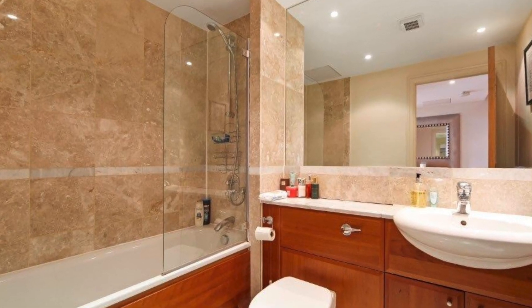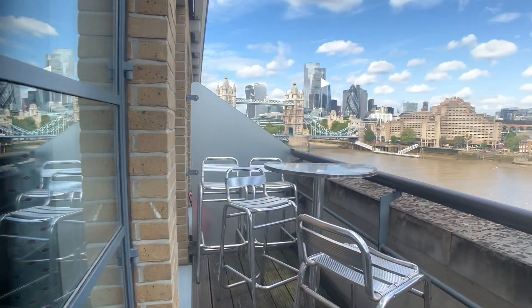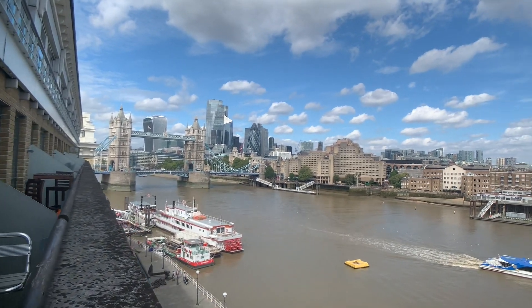Next to the bedroom is the bathroom. It has a bath with a shower above it — there's nothing missing here. It's a really nice apartment, a great place to live.